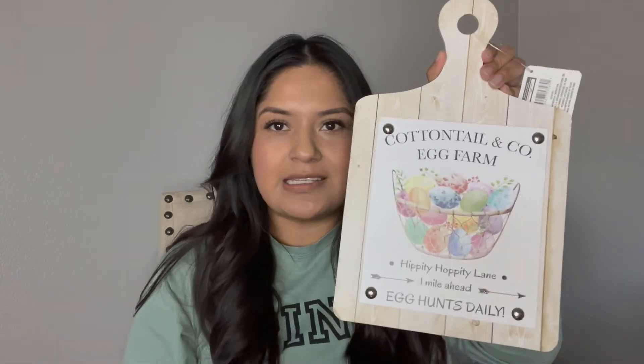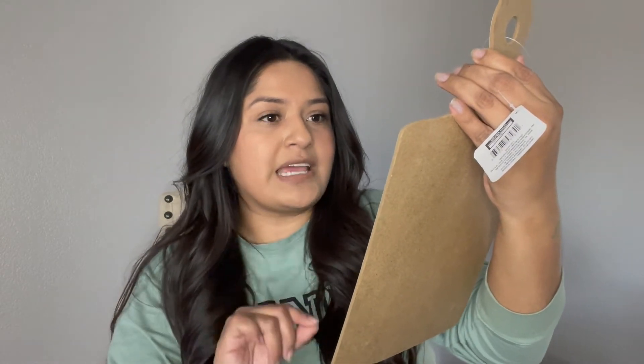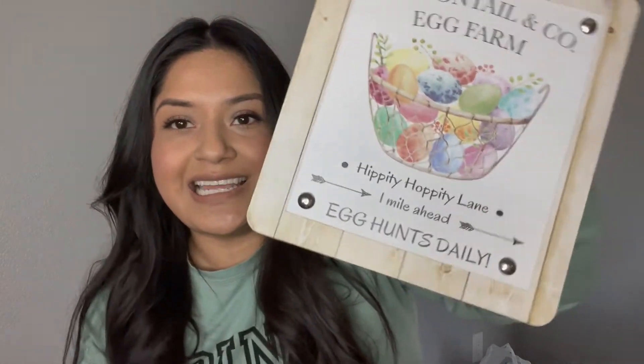The next finds are all Easter decor products. Dollar Tree — like, look at this. It's shaped like a cutting board and it says 'Cotton Tail and Co. Egg Farm, Hippity Hoppity Lane One Mile Ahead, Egg Hunting Daily.' Super cute. You can put it where your stove area is or just hang it on the wall in the kitchen.